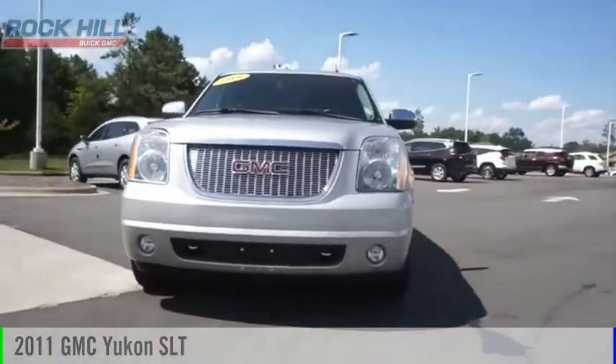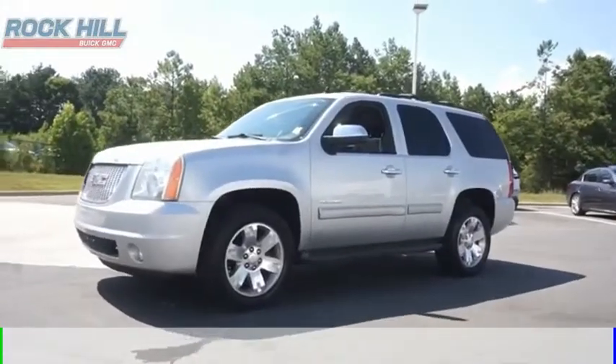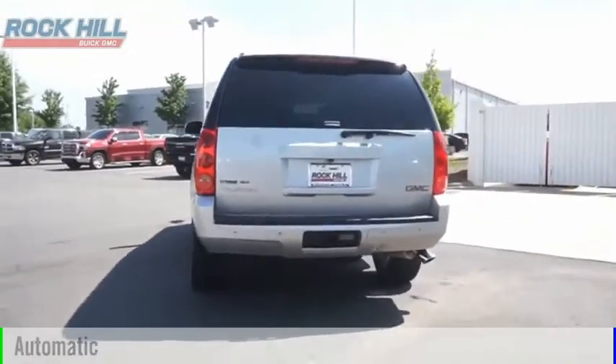Come test drive this 2011 Yukon. This vehicle is powered by a four-wheel drive, eight-cylinder, 5.3-liter engine, and comes with an automatic transmission.